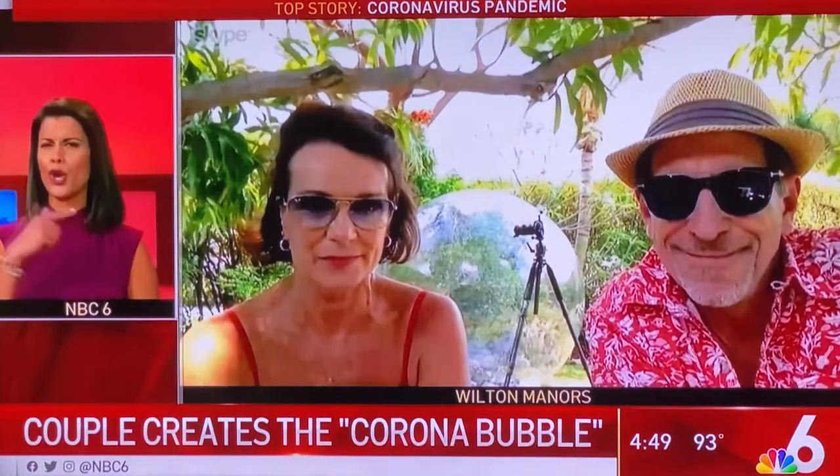It's certainly relatable, and we're certainly smiling when we see it. So, George, you're inside the bubble, and Cheryl, you're outside the bubble. So who's running the camera? The lighting is just beautiful. And then, George, you're still in the bubble.